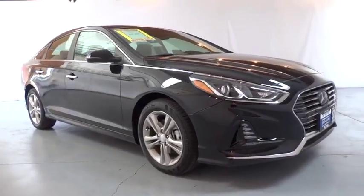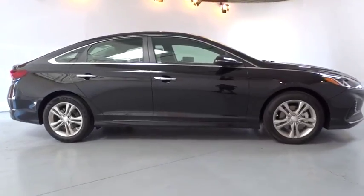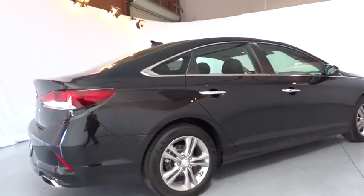The 2018 Hyundai Sonata. The Sonata has a long list of technologically advanced interior features and options that make driving safer, more convenient and much more fun.